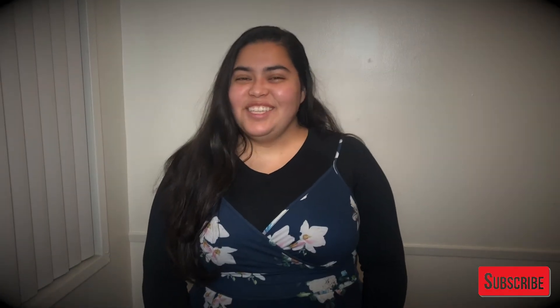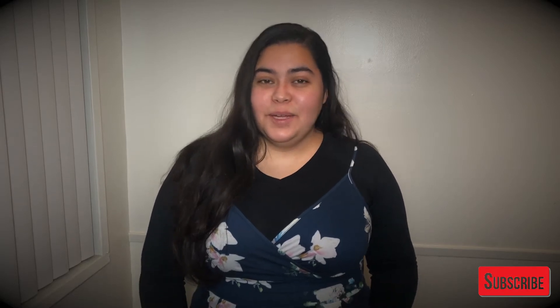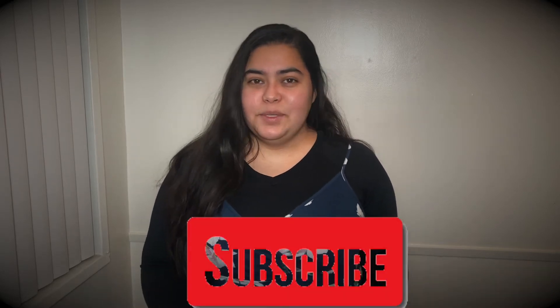Hi guys! Thank you for tuning in to my channel. My name is Melissa, and for all of those who are new, welcome to my channel. I post anything from shopping hauls to travel videos. Sometimes I do some singing videos, but you can check those out on my channel. And if you like any of the videos that you watch, go ahead and subscribe.